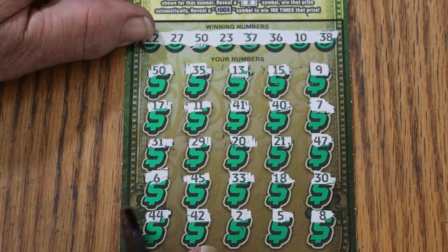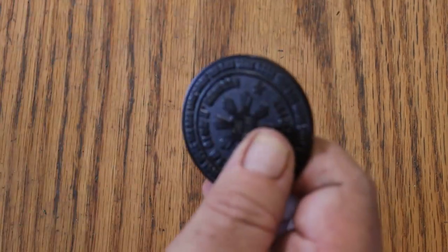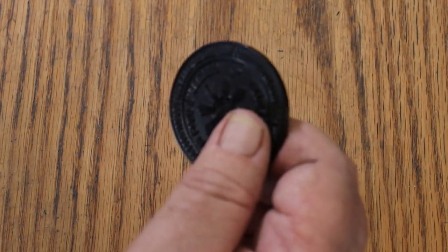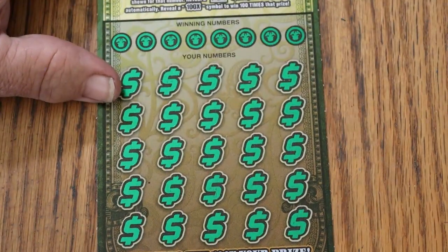Single match, single number - we're going to get 30 bucks back. All righty! Let's see if we can get a back-to-back with this next one. Ticket 9.